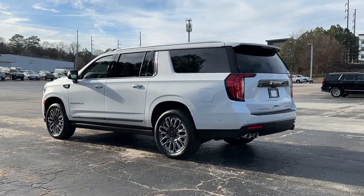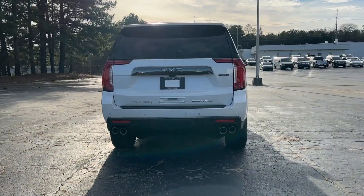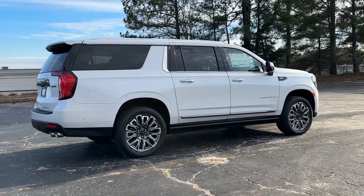Its extended wheelbase and brawning towing capacity make this your go-to vehicle for family adventuring. Don't cut corners — this impressive Yukon XL has the space and capability you need.